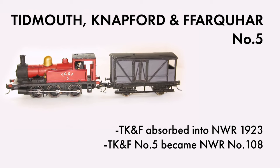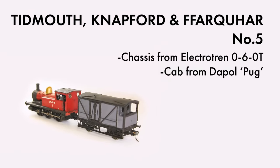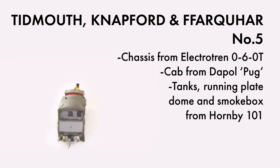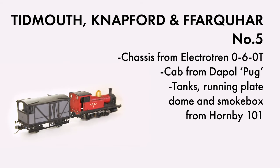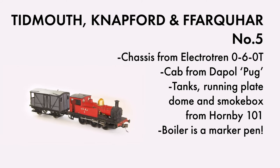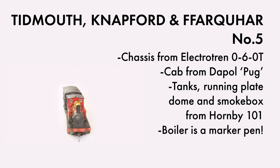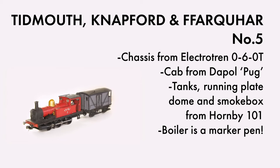This loco is a real bash. The chassis is from an Electrotrend 0-6-0, sold by Hornby. The cab is from a Hornby or DAPOL Pug. The tank's running plate, smoke box, dome and safety valves are all cut out of the good old Hornby 101, and the boiler is actually made from a marker pen with an extra sheet of card wrapped around it to give the impression of a waisted top firebox. Originally this loco was built as a 2-4-0, but the chassis was very unsatisfactory, so I replaced it with a much more reliable 0-6-0 chassis.